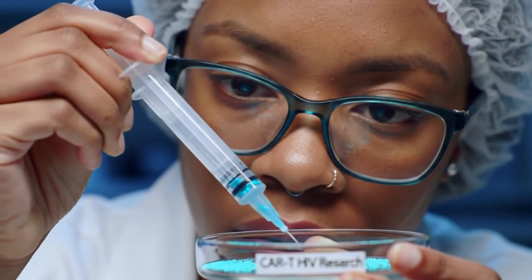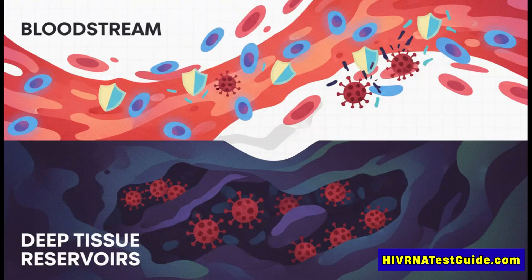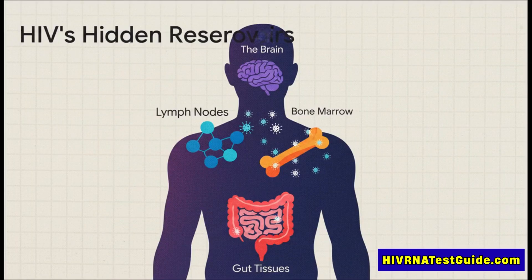It all boils down to a game of cellular hide-and-seek — what scientists call viral latency. HIV doesn't just float around in your blood where drugs can get to it easily. It integrates its own genetic code right into the DNA of your immune cells, your T cells. And when those cells are resting, the virus is effectively invisible. These infected resting cells build up in what we call reservoirs, tucked away in tissues like the lymph nodes, the gut, sometimes even the brain and bone marrow.